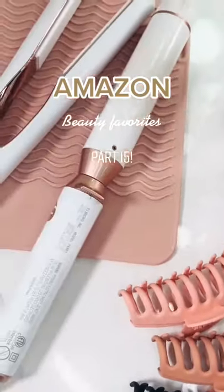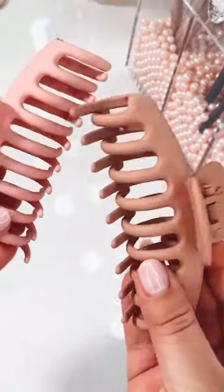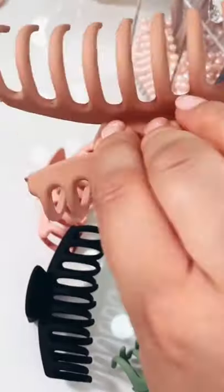Amazon Beauty Favorites Part 15. These matte finish hair clips come in a pack of four with the cutest colors. I have super thick hair and it holds it all up with only one clip.